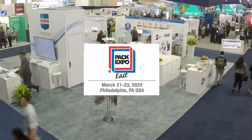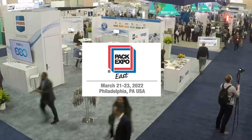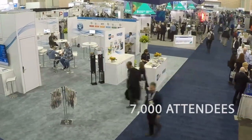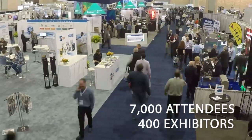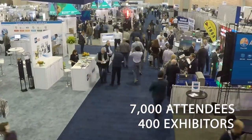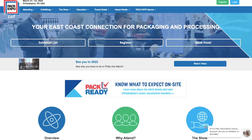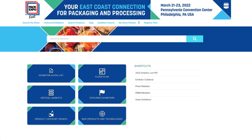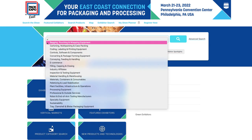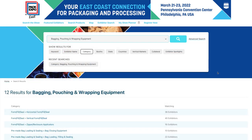See for yourself March 21st through the 23rd at the Pennsylvania Convention Center, when nearly 7,000 attendees and 400 exhibitors come together to offer real-world solutions to the latest packaging and processing challenges. Visit the Pack Expo site to see who will be there and easily search by product category, keyword, or industry to help find exactly what you need.